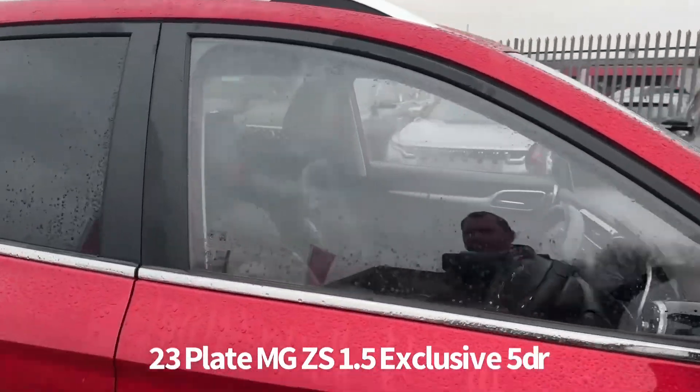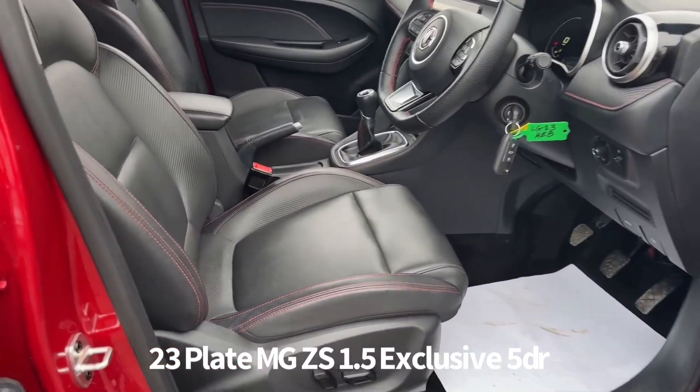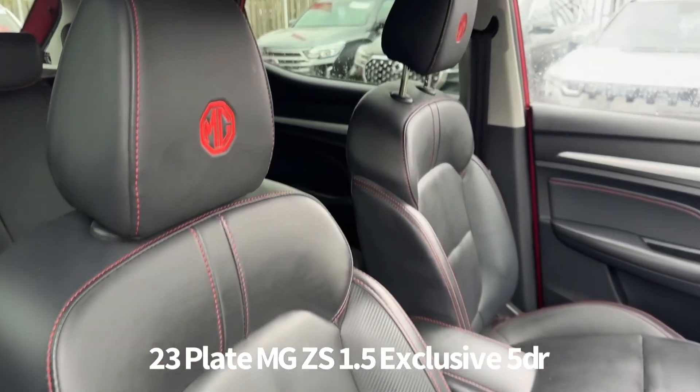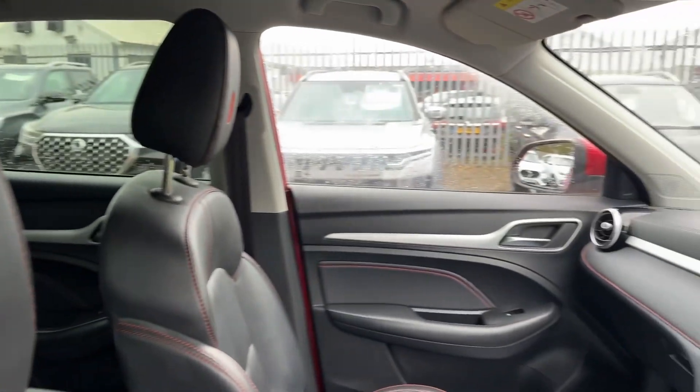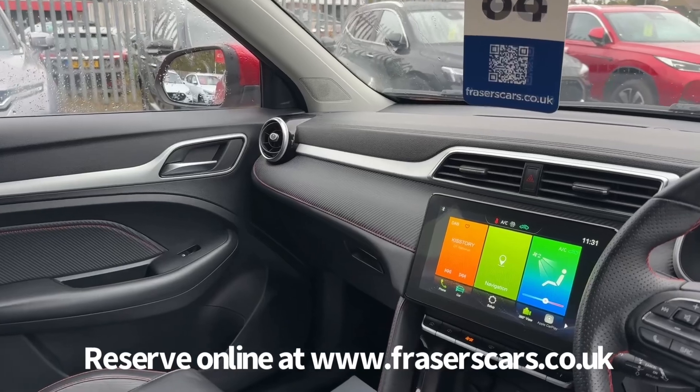Inside, the driver's seat is electrically adjustable. It has leather-style upholstery with heated front seats. There are steering wheel audio controls along with cruise control, USB inputs front and rear, and a touchscreen that includes the heating and air conditioning functions.